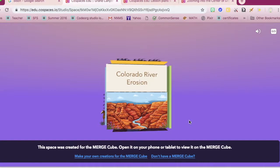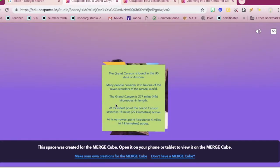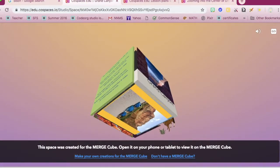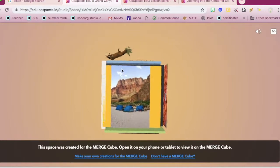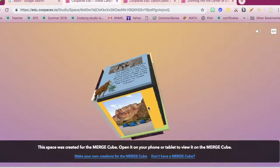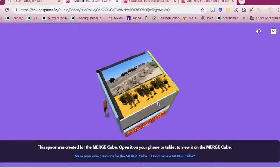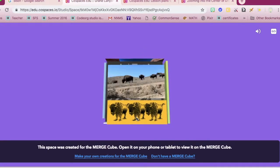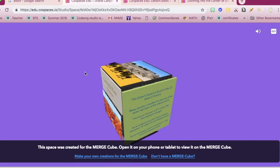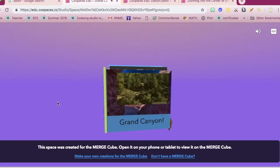On this face I have a little animation. On this face I have some facts about the Grand Canyon. Down here I have a photo of some people camping in the Grand Canyon. On this face I have a little history of the Grand Canyon and a little virtual reality horse. Over here I have an animated gif of some bison. And over here, my video.